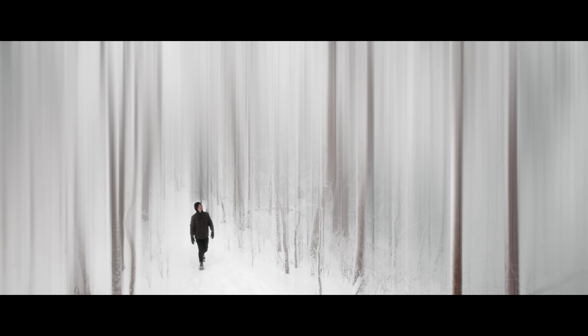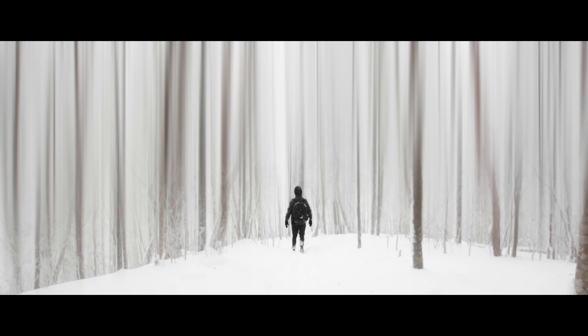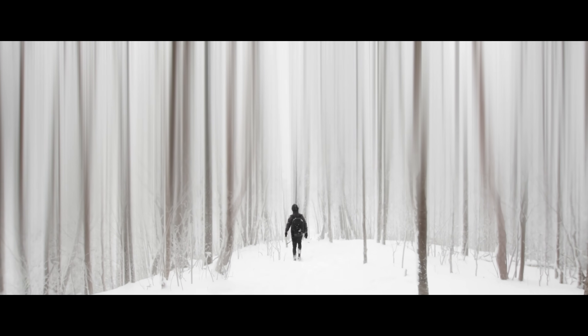I wanted this last film to have a very eerie vibe, and I think the music choice was an indispensable aspect of creating that atmosphere. But we're not going to listen to the music right now — I cut it out so you can hear the sound design.